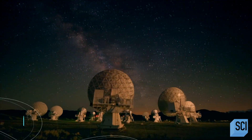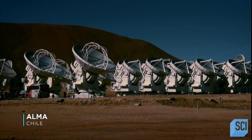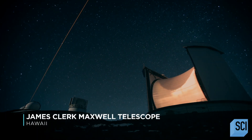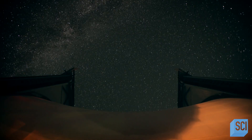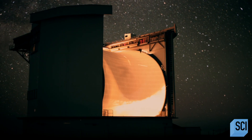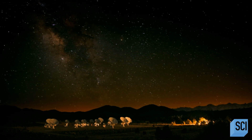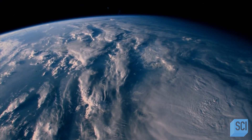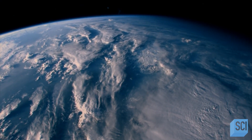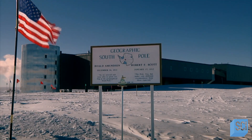Shep has enlisted radio dishes in California, Chile, Hawaii, Mexico, and Spain. But these telescopes are still not far enough apart to see all the detail of the event horizon. To do this, Shep will need data from a telescope at the most extreme place on Earth — the South Pole.